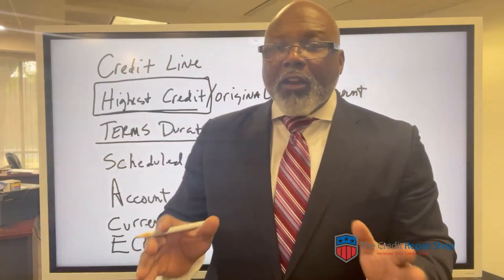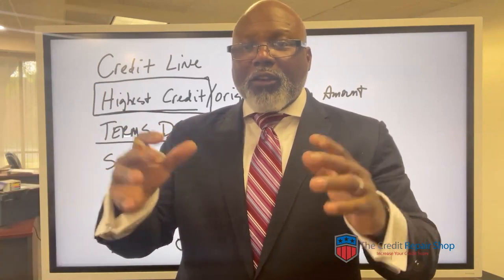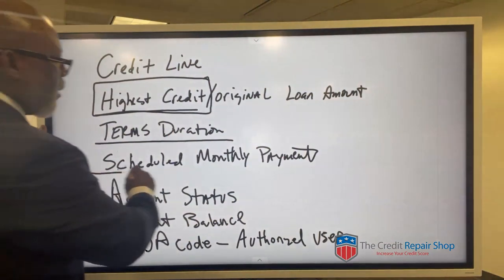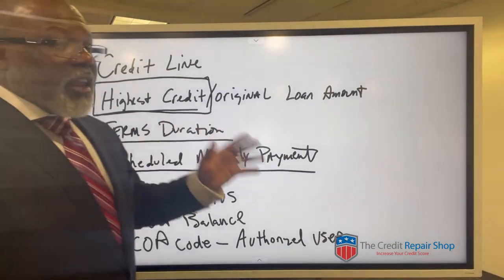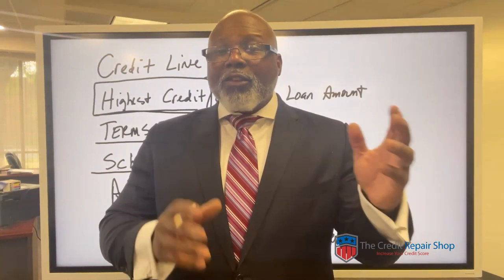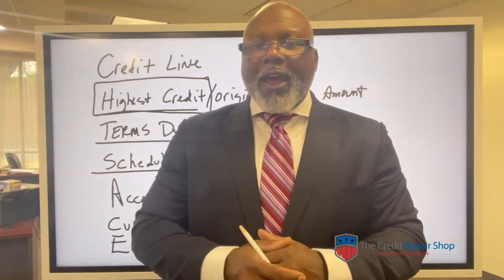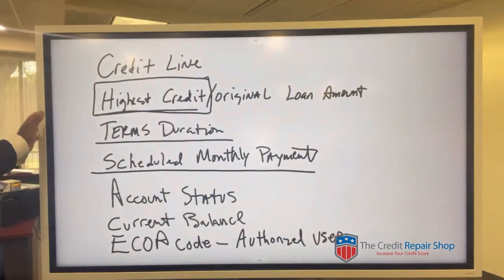We're not talking about running from information on your credit reports. We're talking about making sure that the information on your credit reports is 100% accurate, and you always have that right. The next thing is the scheduled monthly payments. You're going to look at what they have on there — are your monthly payments even being reported properly on those accounts? Look at your past credit reports if you have a monitoring service to see if it was being reported accurately before it went into a charge-off status.